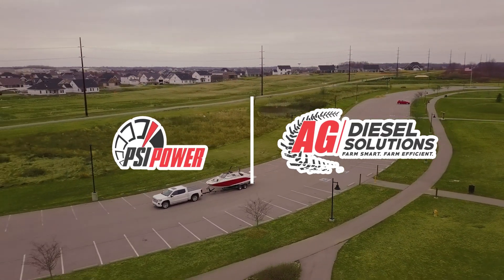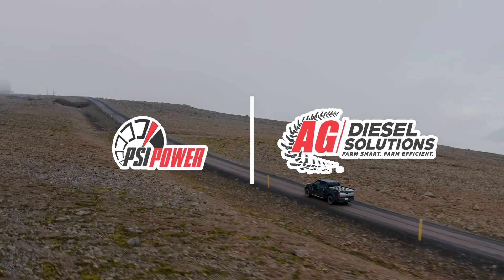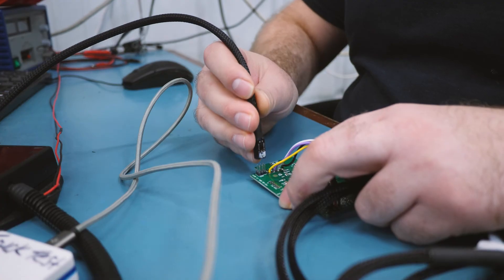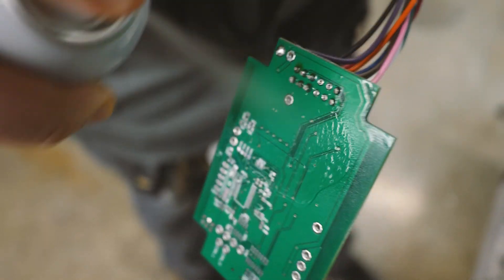At PSI Power, our big goal is to design a product that is by far the most exceptional product on the market. We spent a lot of time making sure that the circuit boards are designed with the best components to make sure they won't fail.